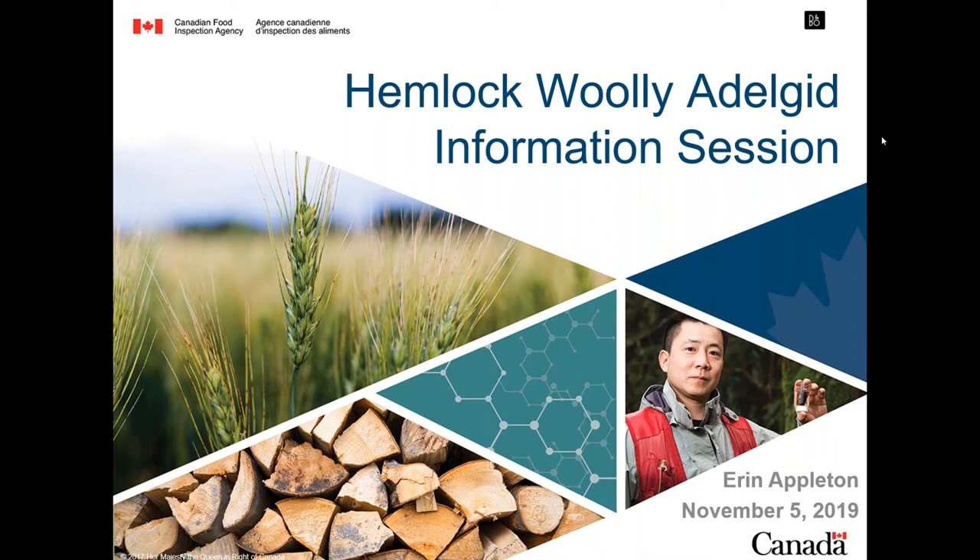Today, the Invasive Species Center is very happy to be partnering with Silvicon Limited and the Canadian Food Inspection Agency to organize this webinar and the field tour. Our speaker today is Erin Appleton, the Plant Health Survey Biologist for Ontario with the Canadian Food Inspection Agency. I'm going to pass it over to Erin.